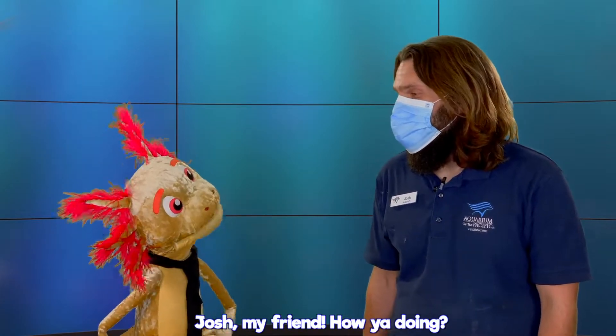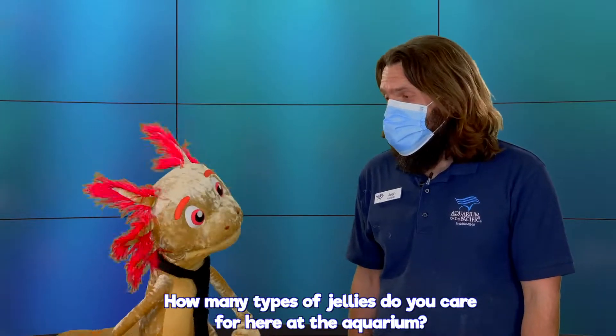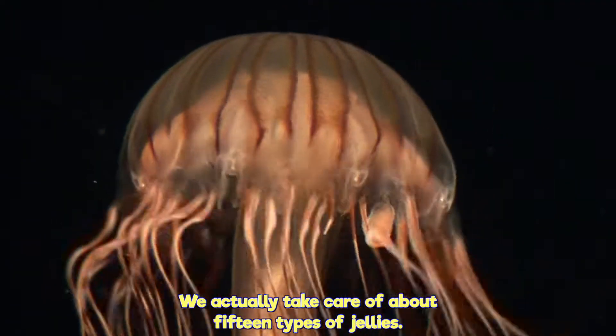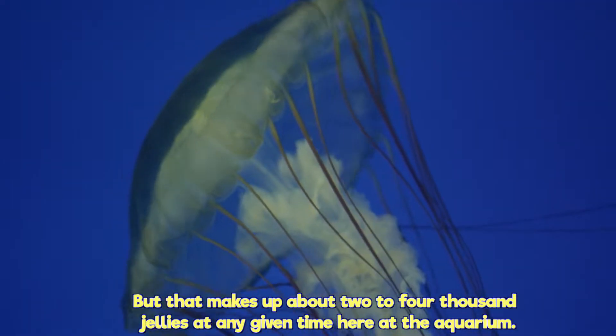Josh, my friend, how you doing? Hi Axel, I'm doing awesome, thanks for having me here. How many types of jellies do you care for here at the aquarium? We actually take care of about 15 types of jellies, but that makes up about two to four thousand jellies at any given time here at the aquarium.